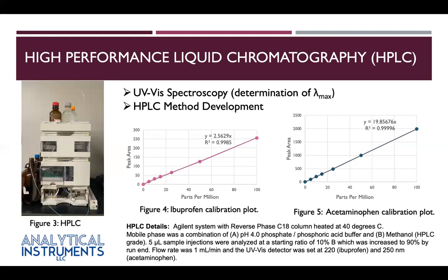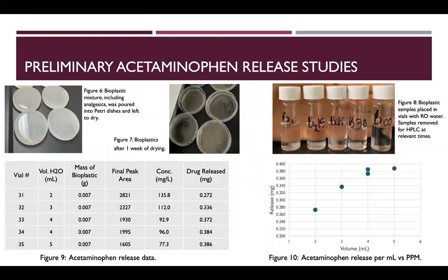In order to detect drug release, the bioplastics had to be made. Chitosan is a derivative from chitin, which is extracted from the exoskeleton of crustaceans and is a rigid material. Alginate is extracted from brown seaweed, which is used to introduce more flexibility to the chitosan-alginate bioplastic. Bioplastics were prepared with equal amounts of chitosan and alginate, impregnated with acetaminophen and ibuprofen, poured into petri dishes as seen in figure 6, and left to dry for one week, as seen in figure 7.